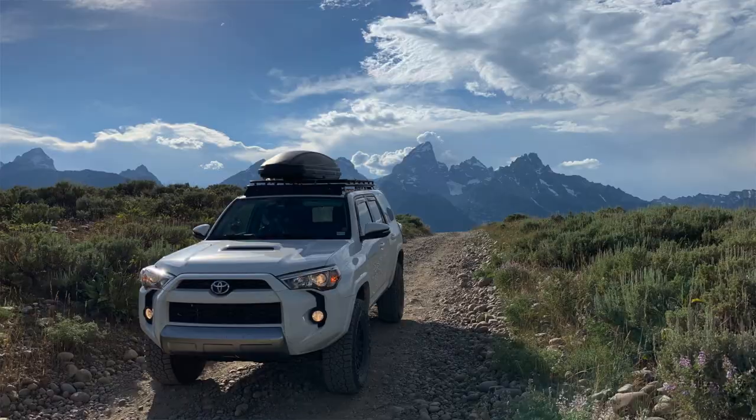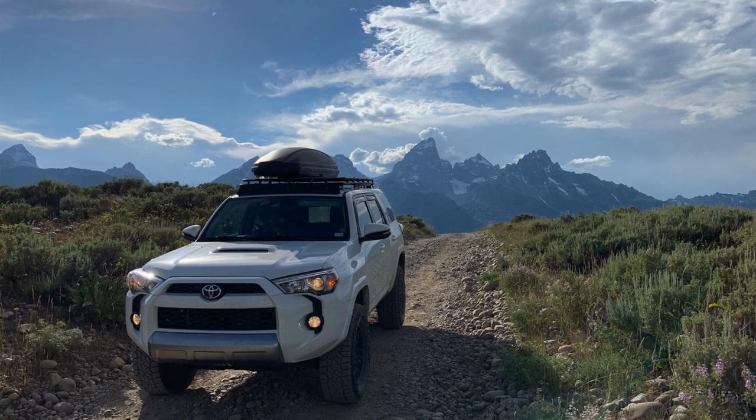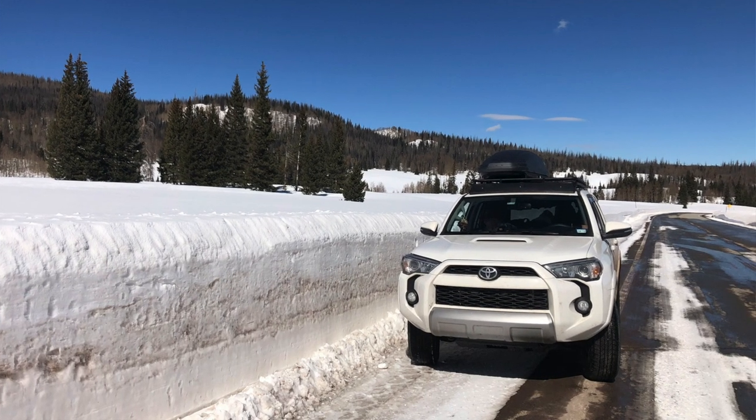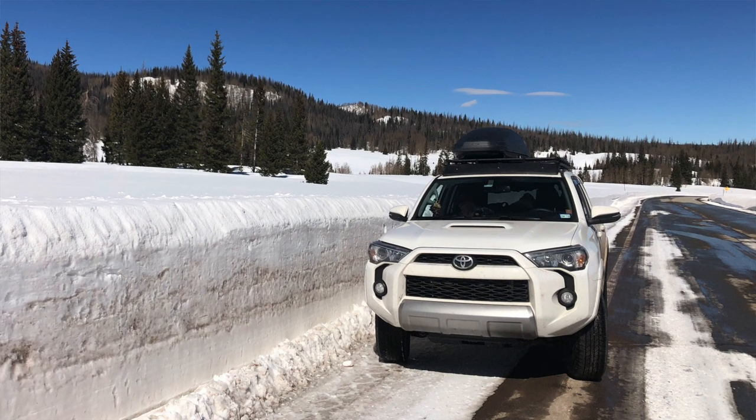It has held up really well to regular use, but this is actually my second Thule. When I first got it, I got the Alpine version, which is much more narrow, so it only took up half the Gobi rack. The reason I did that is I really thought I was going to eventually put a boat on one side, which I ended up not doing. I really loved it — it gave me enough storage. Then I took the Toyota in for an oil change and they were nice enough to run my truck through the car wash.